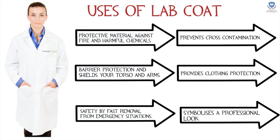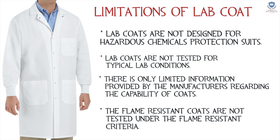A lab coat prevents cross-contamination. The white coat symbolizes a professional look and also provides clothing protection. However, the limitations of lab coats are that they are not designed for hazardous chemical protection suits.